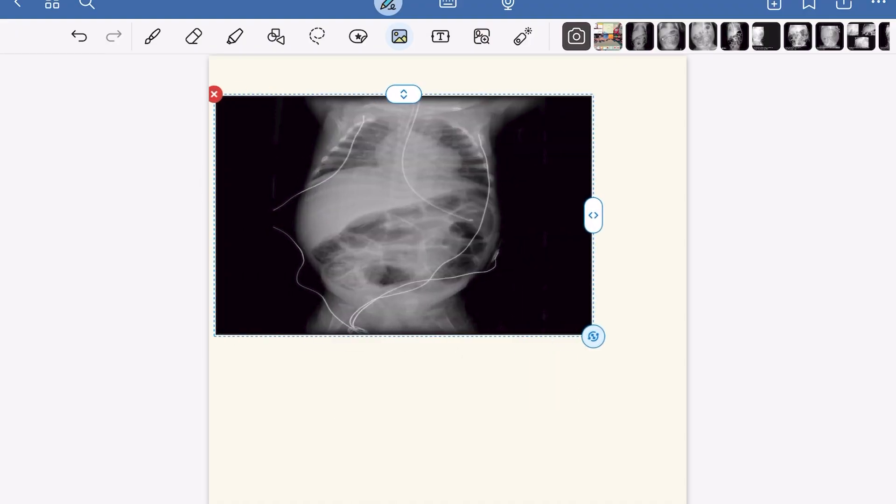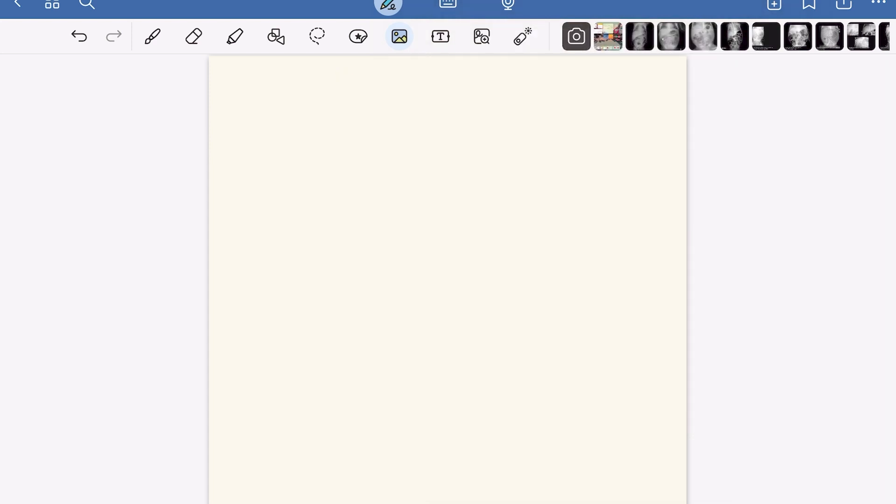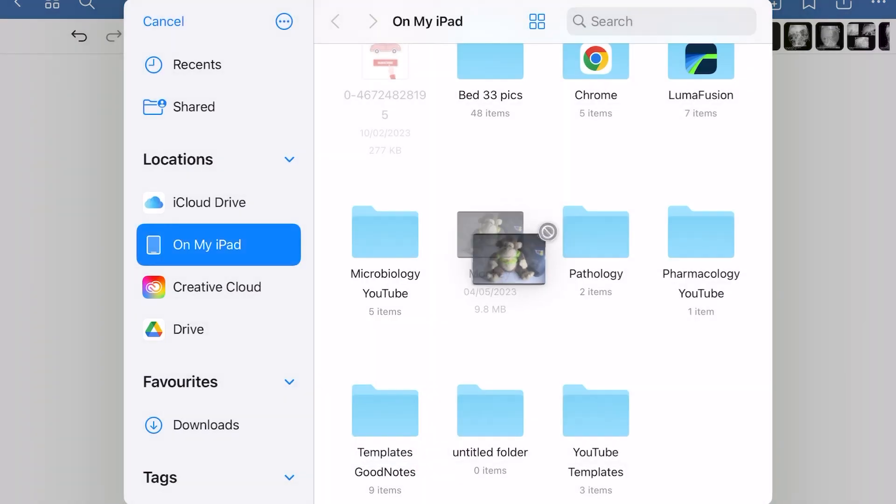For images, if they were upgrading I would at least want them to allow importing multiple images together, but still there is no such option — this is again the same as in GoodNotes 5.